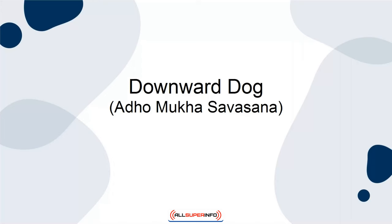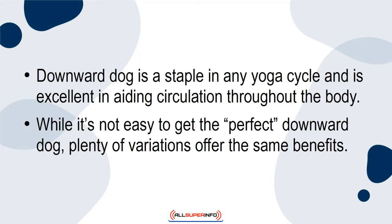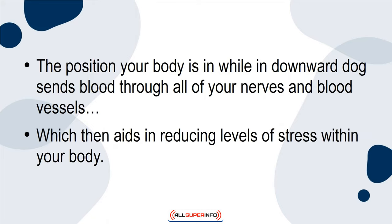Downward Dog is a staple in any yoga cycle, and is excellent in aiding circulation throughout the body. While it is not easy to get the perfect Downward Dog, plenty of variations offer the same benefits. The position your body is in while in Downward Dog sends blood through all of your nerves and blood vessels, which then aids in reducing levels of stress within your body.